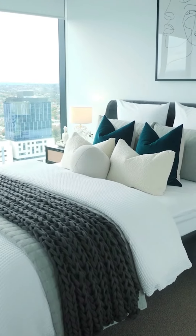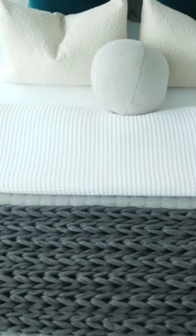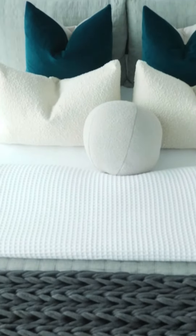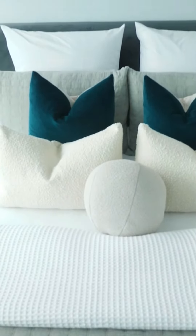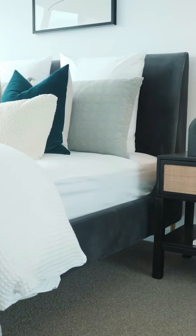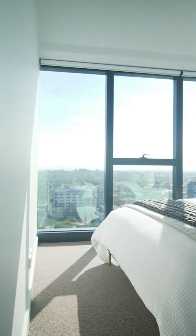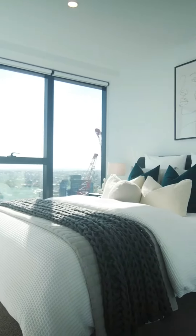The master bedroom should always feel luxurious and have unique furniture that is different to the other bedrooms. Here we opted for a velvet charcoal bed frame which has a curved bed head and gold legs. While this still ties back to the overall style of the apartment, its shape and texture really stand out and make this a sophisticated setting for the parents.